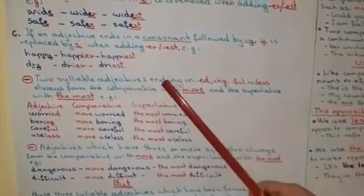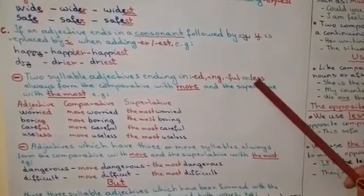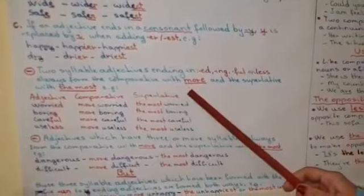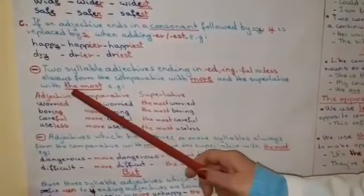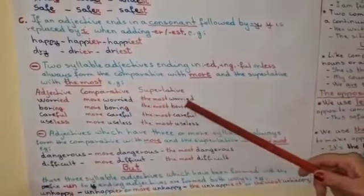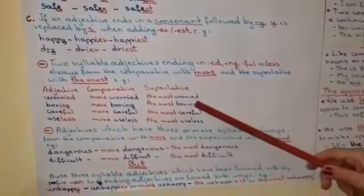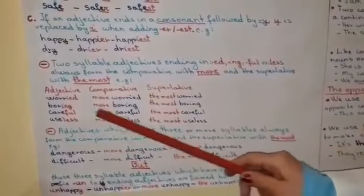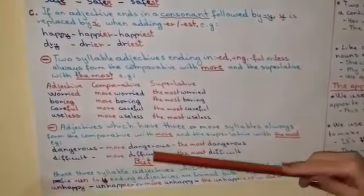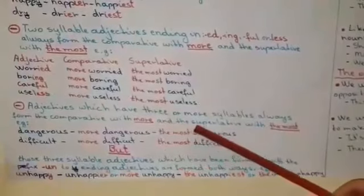Two-syllable adjectives ending in -ED, -ING, -FUL, or -LESS always form the comparative with more, and the superlative with the most. For example, worried, more worried, the most worried. Boring, more boring, the most boring. Careful, more careful, the most careful. Useless, more useless, the most useless.